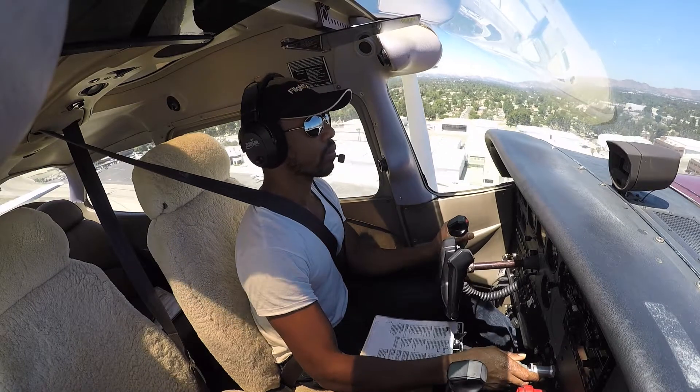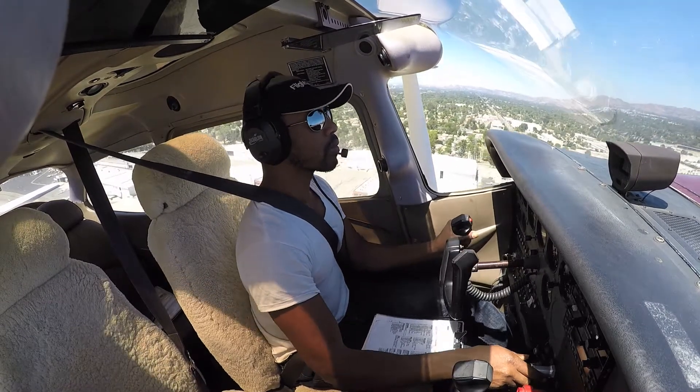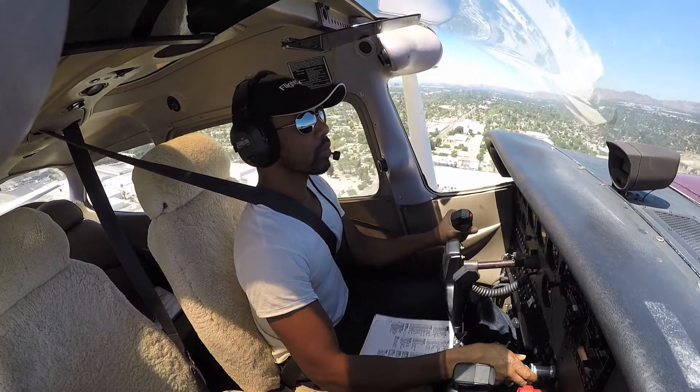426 Hotel, holding short 34L, ready for departure, I need downwind departure to Santa Monica. Left downwind departure approved, maintain at or below 2500 until south of the airport, runway 34L, cleared for takeoff.